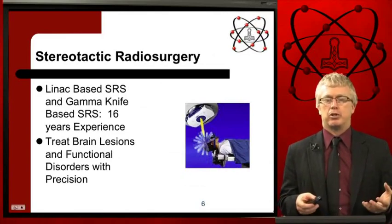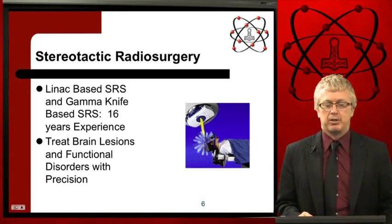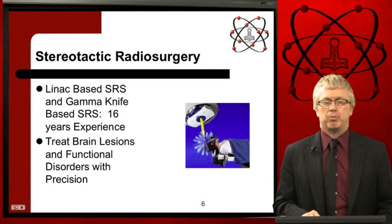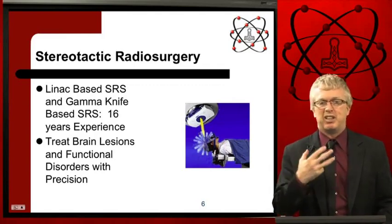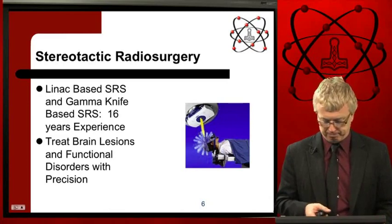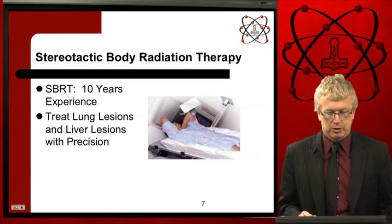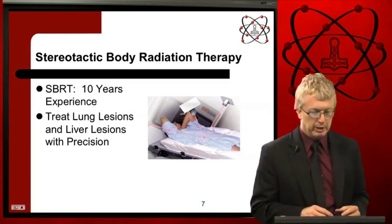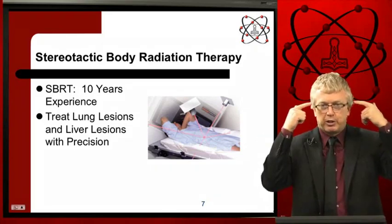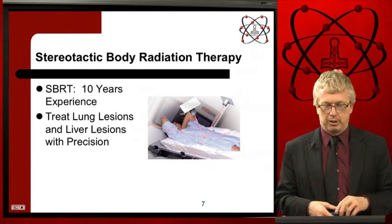Other disciplines and procedures that medical physicists are responsible for implementing include stereotactic radiosurgery. This can be linac-based or gamma knife-based, and we have over 16 years of experience with these modalities. The idea is to pinpoint and treat very small brain lesions that may be near the spinal cord, brain stem, optic nerve, or optic chiasm. Stereotactic body radiation therapy is another modality managed by medical physicists — we have over 10 years of experience in SBRT. The technology uses small beams to treat the lungs, liver, and pancreas.